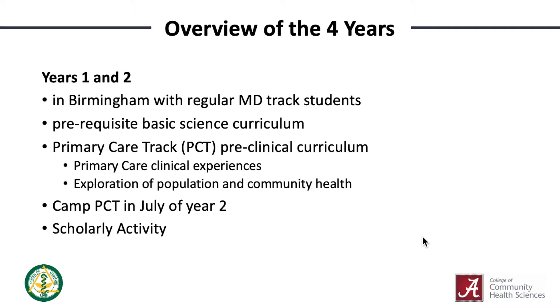Prior to beginning your second year, our students participate in Camp PCT in Tuscaloosa. We'll provide a place for you to stay and you'll get to learn even more about primary care, procedures, scholarly opportunities, leadership in medicine, and more. We'll even get to have a little fun.